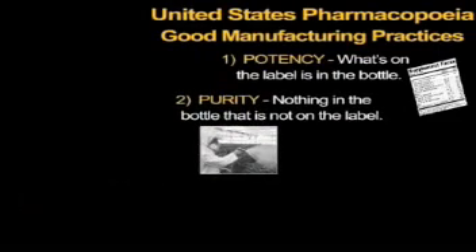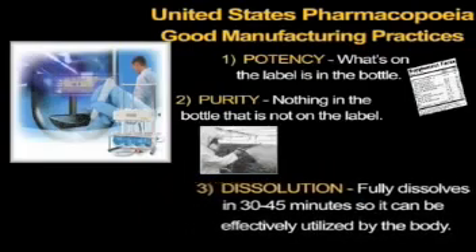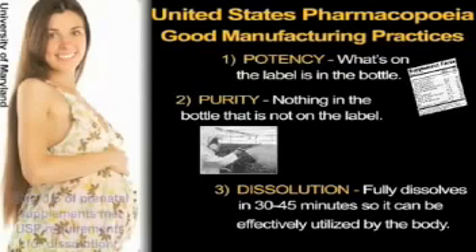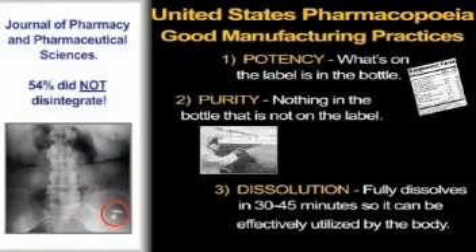Number three, dissolution means that the product is tested to assure that it will actually dissolve when you swallow it. Food-level GMPs don't check for dissolution. However, pharmaceutical standards require a product to dissolve in under 45 minutes. The University of Maryland did a study of prenatal supplements and found that only one-third of them met USP requirements for dissolution. Page 26 discusses a study reported in the Journal of Pharmacy and Pharmaceutical Sciences, which showed that over half the products did not disintegrate and thus failed the testing.